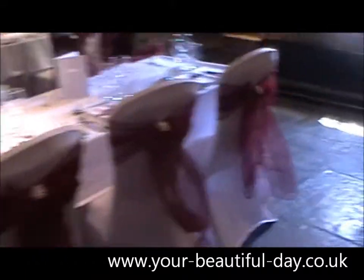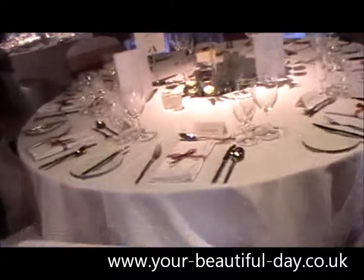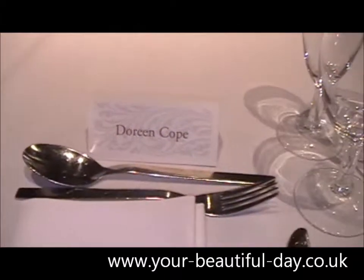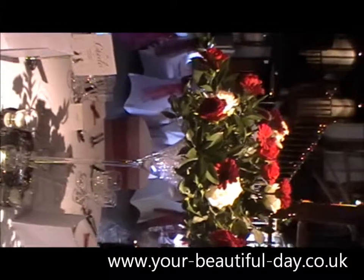We haven't done any stationery today but I'll just show you what the bride has organised for ideas. The napkin ties are again burgundy, and there are her name place cards as well. And here's just a closer view of the flowers that we've done.